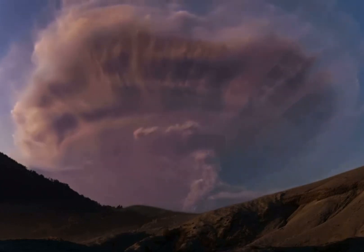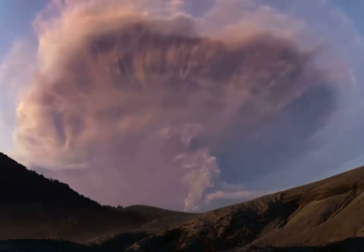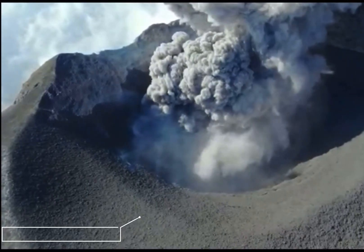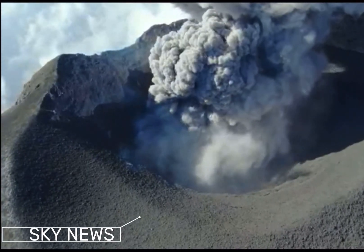Different types of lightning can strike, including volcanic lightning — cloud-to-ground lightning between the volcanic plume and the ground — and intracloud lightning within the volcanic plume itself. Other possible ideas conclude that the ash itself contributes to the development of volcanic lightning.